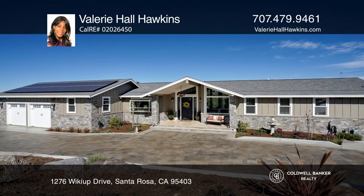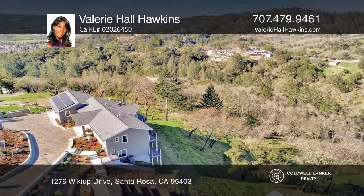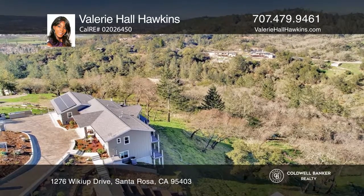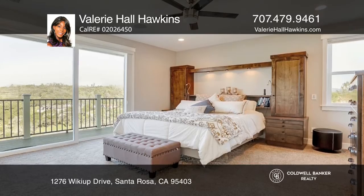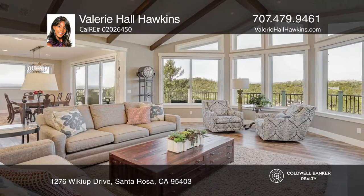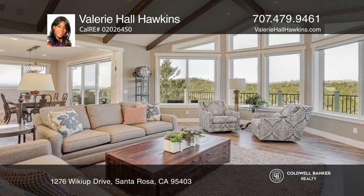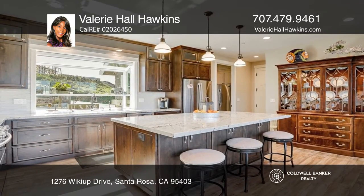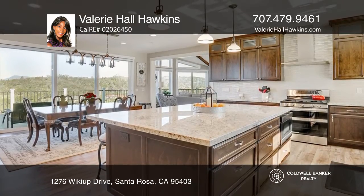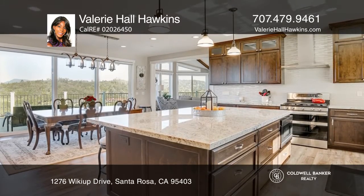Built in 2019 and nestled on an approximately 2.76-acre lot, this four-bedroom, three-bath home boasts spectacular views and lots of privacy. Take in views of Mount St. Helena and Cobb Mountain from the dramatic living room with towering ceilings. A gourmet granite kitchen offers a large island and stainless appliances.